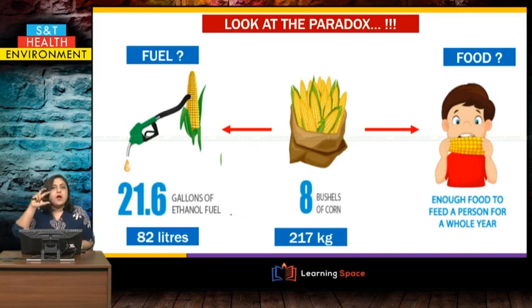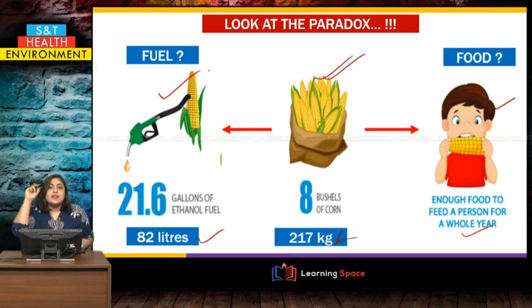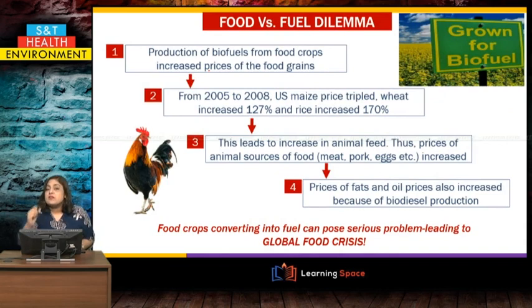Now look at the paradox. In America, if a person eats 217 kg of corn in a whole year, that corn can instead be used to produce 82 liters — that is 21.6 gallons — of bioethanol fuel. This raises the question: is it food or fuel? This is actually taking food and converting it into fuel, which decreases the number of food products in the entire world. So that brings us to the food versus fuel competition — the food versus fuel dilemma — which is a large and very serious issue related to the US and some other developed countries who are making biofuels from food items.